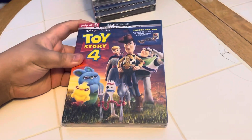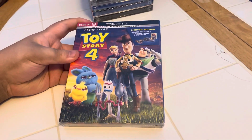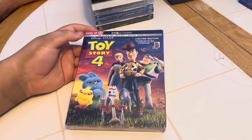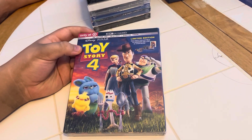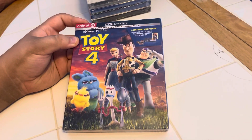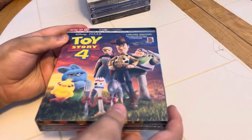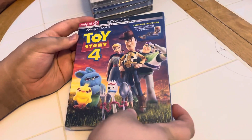Here we are unboxing the 4K Ultra HD plus Blu-ray plus digital code Disney Pixar Toy Story 4, only at Target. So limited edition includes collectible filmmaker gallery and storybook — wow, that's a lot — and all these items.